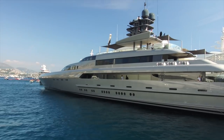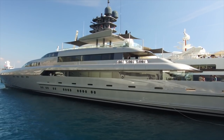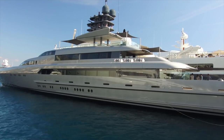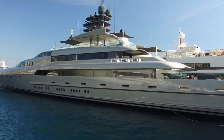I looked up Silverfast — it's a 77-meter, 252-foot yacht built in 2015. It holds 12 guests and has a top speed of 29 knots.